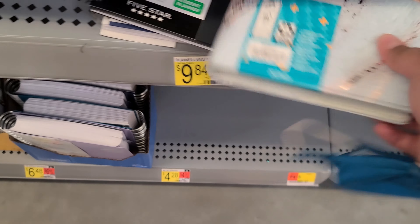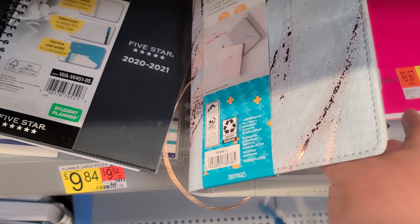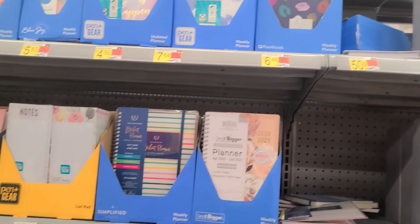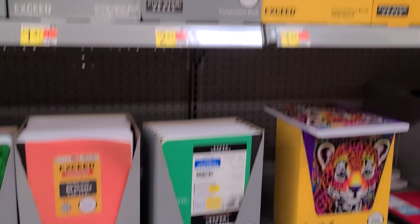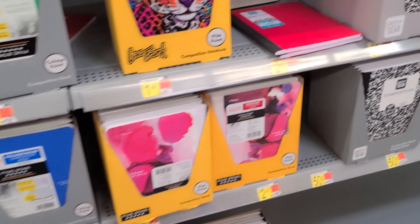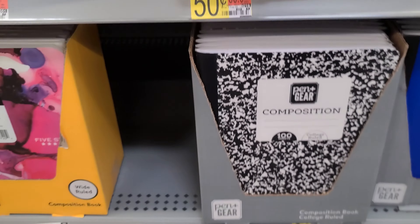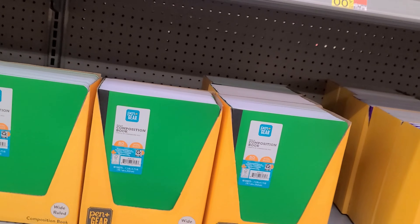This one's cute, notebooks, that's cute. Got some composition books — they're only 50 cents! And I am shopping at the Walmart in Barstow, California.